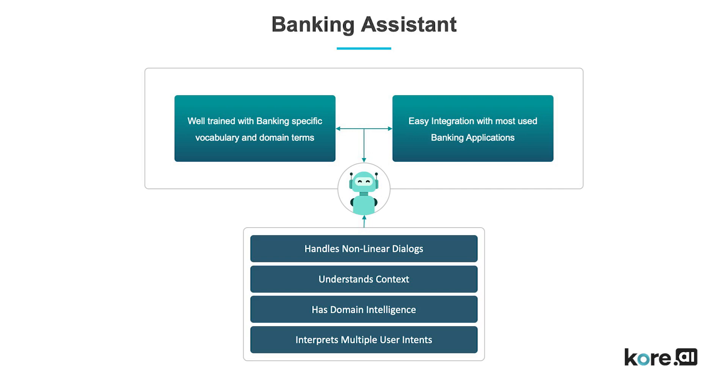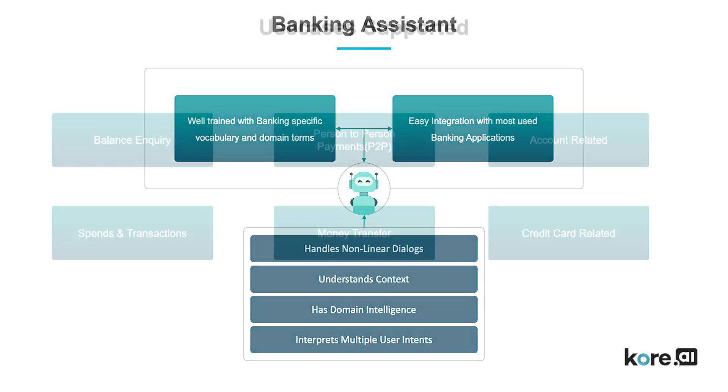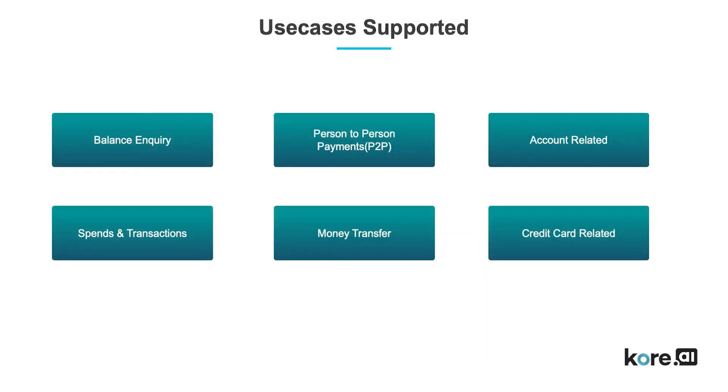Our banking assistant transforms digital retail banking while delivering the kind of simple experiences your customers are looking for. In this video, we'll cover some of the tasks our banking assistant can perform, but that isn't all it can do.